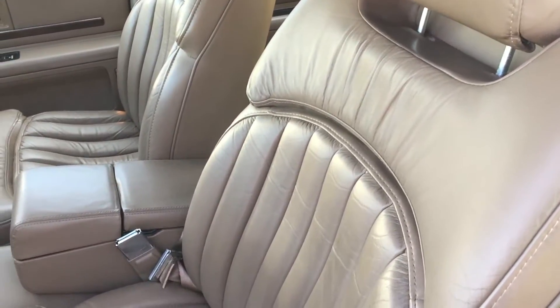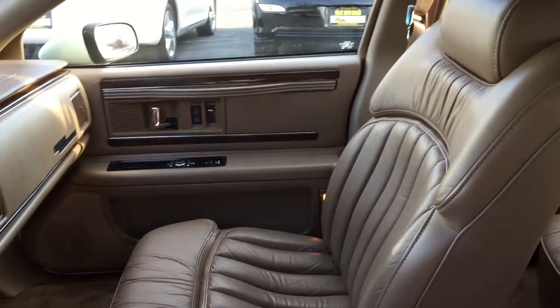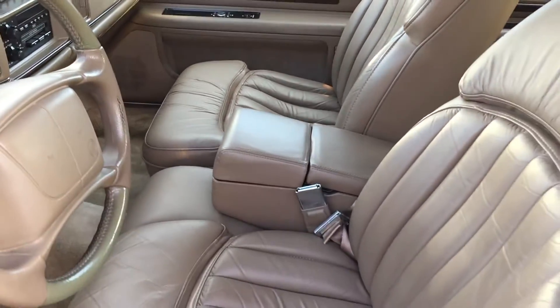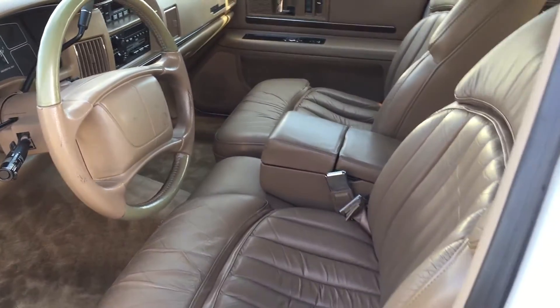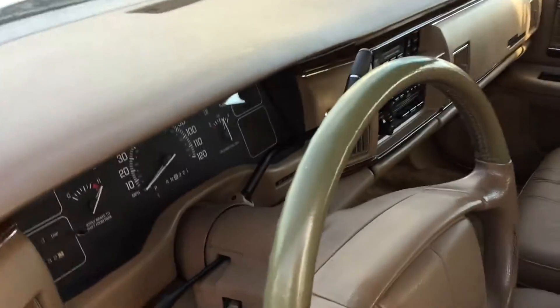When you hop into one of these cars — listen, I was a kid when these things were popular, but I got to tell you, driving in this and sitting in it just brought back memories. So if you're looking for memories, it has a hitch on it, you're looking to tow something and you don't need an SUV — this is one of the best engines out there. This is just one of those really nice cars.